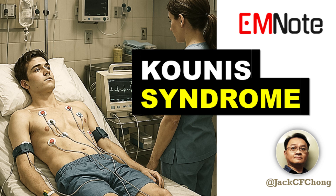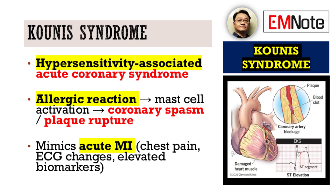Hello and welcome to Emergency Insights. I'm your host, James Carter. Today we're discussing a fascinating and critical condition for every healthcare provider to understand: Kunis syndrome.